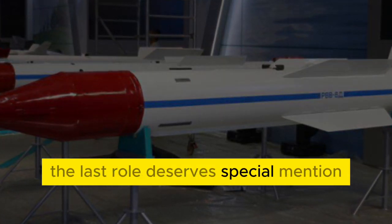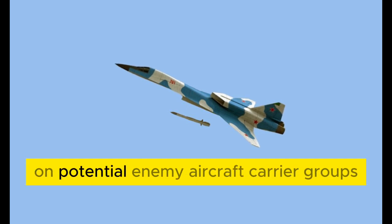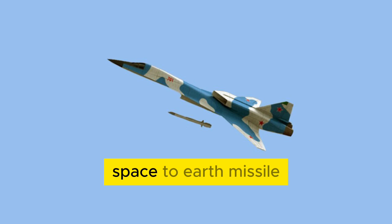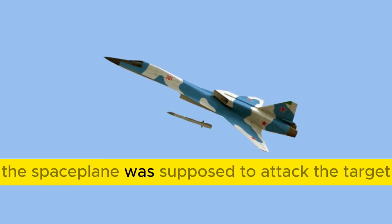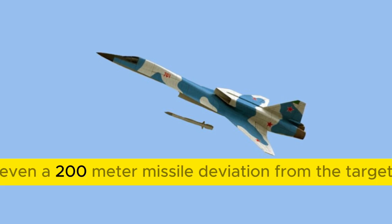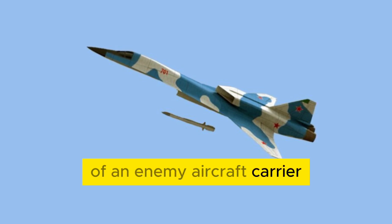The last role deserves special mention. The Soviet space plane was being prepared for attacks on potential enemy aircraft carrier groups. Armed with a nuclear warhead space-to-earth missile, the space plane was supposed to attack the target already on the first orbit. Even a 200-meter missile deviation from the target ensured guaranteed destruction of an enemy aircraft carrier.